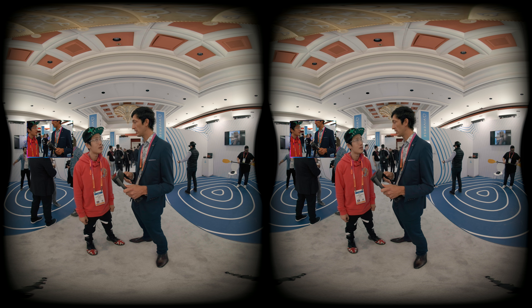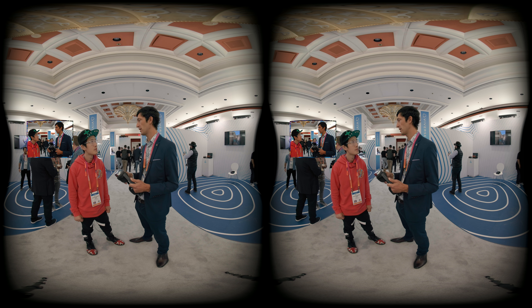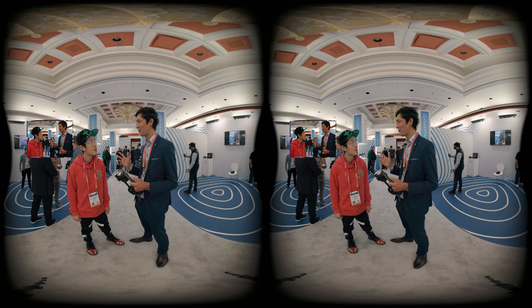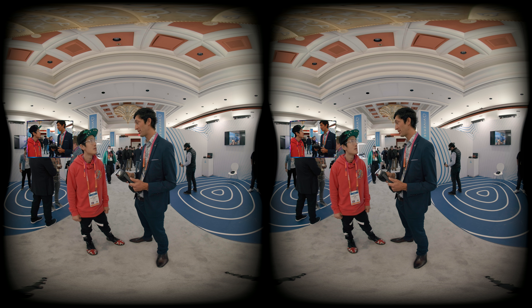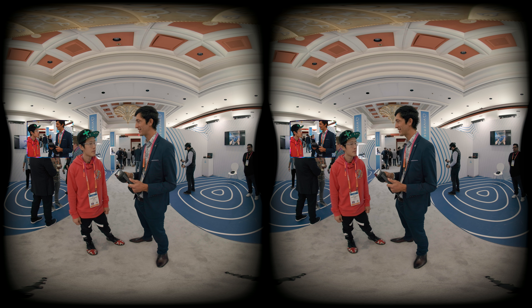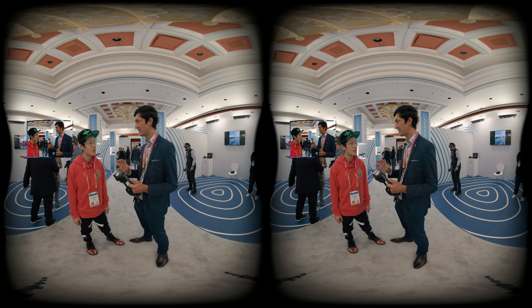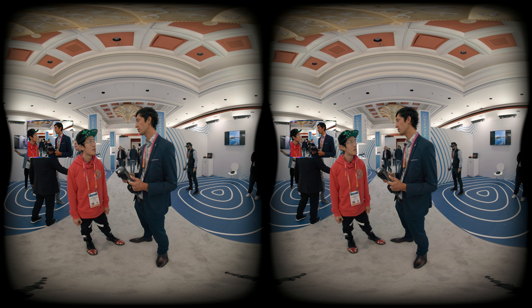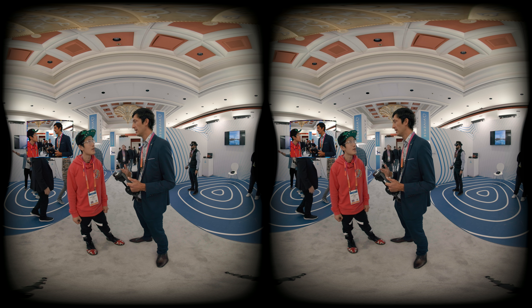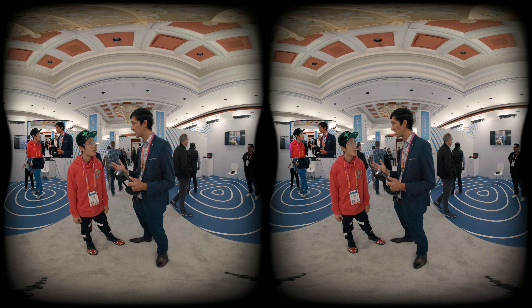We've got active cooling on the product. We've been working with Qualcomm and integrating their chipset for a little while now. The work we've done on the Focus 3 was phenomenal in terms of thermal management. We've got some little tweaks and magic sauce that we use to manage heat and thermals on the product so it always runs at full capacity. We've got 12GB of RAM and a Qualcomm XR2 chipset.